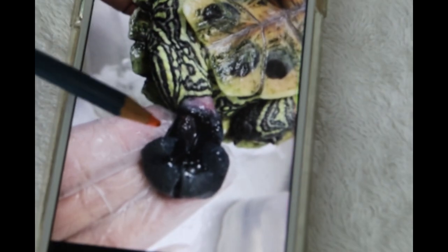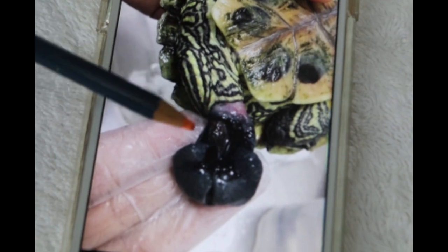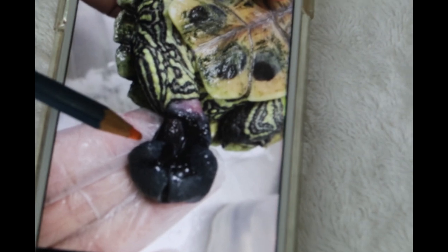The owner was very concerned because the red-eared slider had stopped eating — eating less. This is the situation 13 days ago.